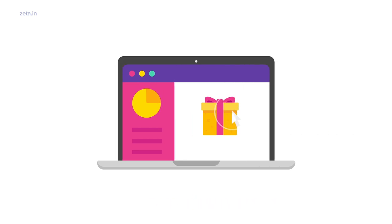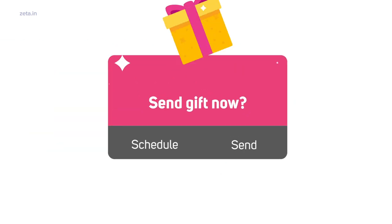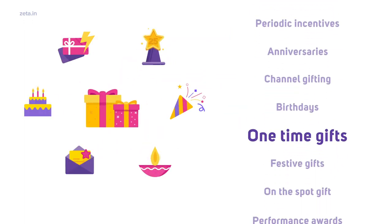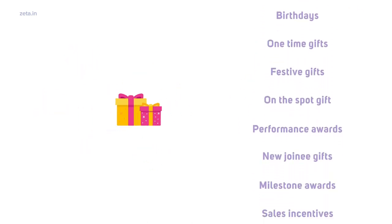A few clicks is all it takes to gift. Just upload a list of employees and send or schedule for a future date. Whether you wish to send one-time gifts, gift on the spot, or run a recurring incentives program, you can find your solution on Spotlight.